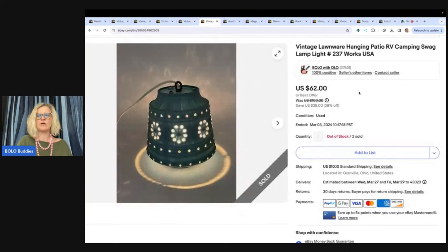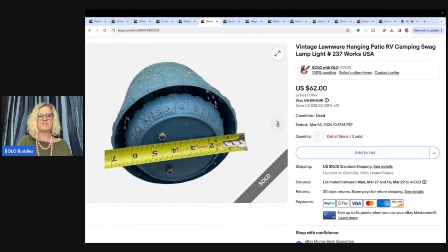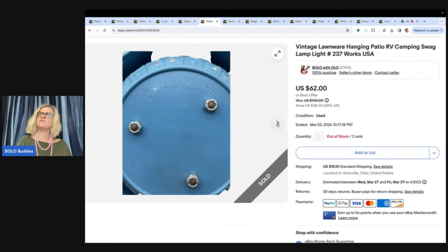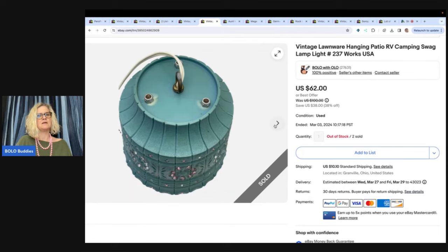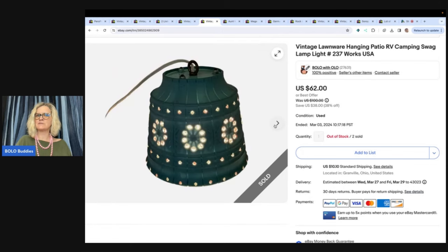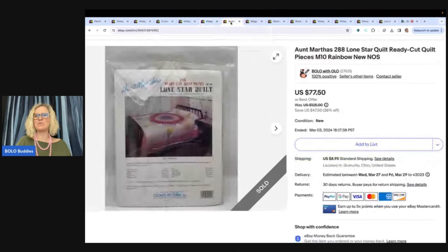The next item is this vintage Lawnware hanging patio RV camping swag lamp light, number 237 — and it works. I bought four or six of these at a garage sale. I sold this one for $50 best offer and the buyer paid shipping. I had two that were this color and two that were cream. I paid $5 each for them. I almost did not buy them because they're a little bigger and shipping can be tricky, but I did buy them and they've done really well. I'm glad I picked them up and they weren't that bad to ship.